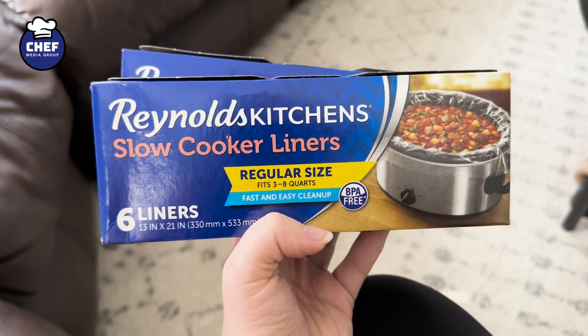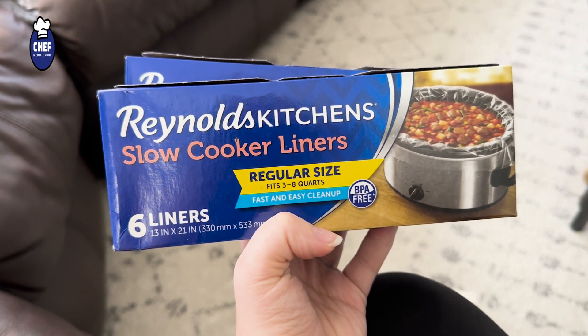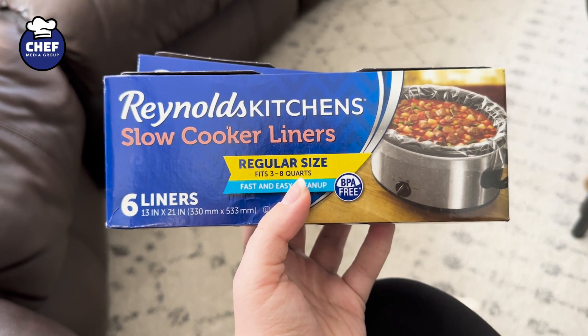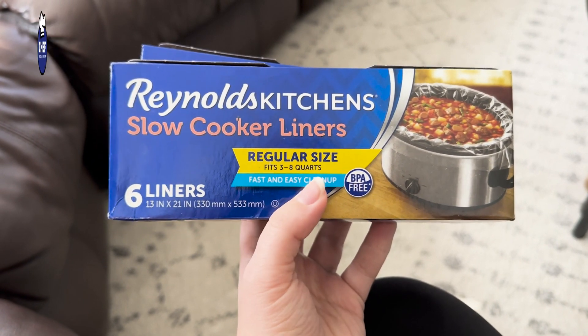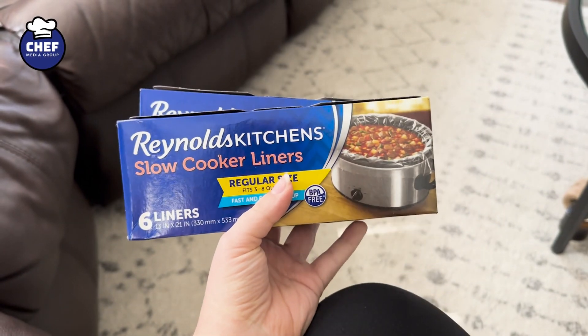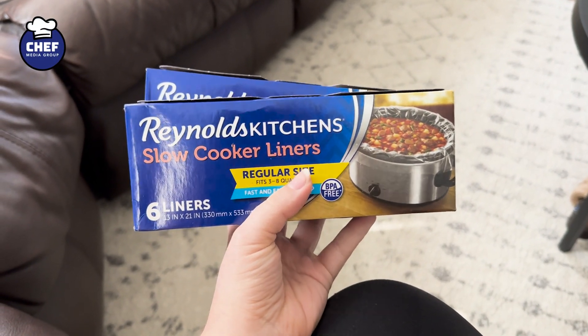I love it because obviously it doesn't melt and it just helps with easy, easy cleanup. And this one is for the three to eight quart crock pots, but they do have different sizes based on what you need. Comes in a pack of six, but with a two-pack that means I got 12. So would highly recommend these — they make crock pot cooking amazing.